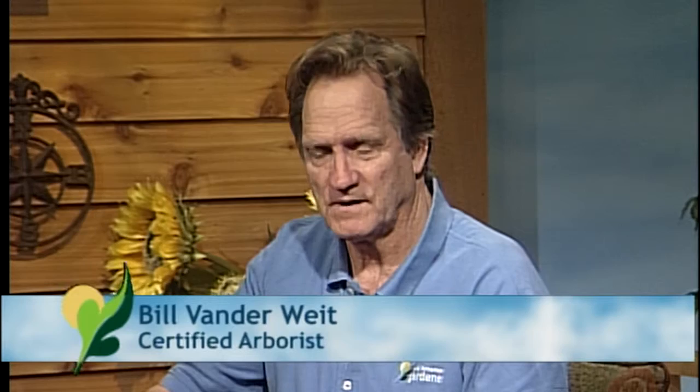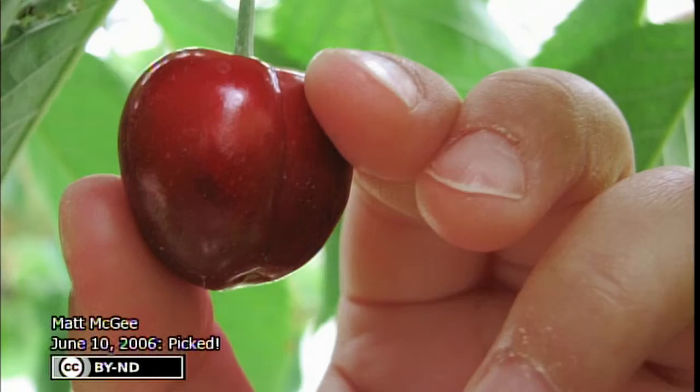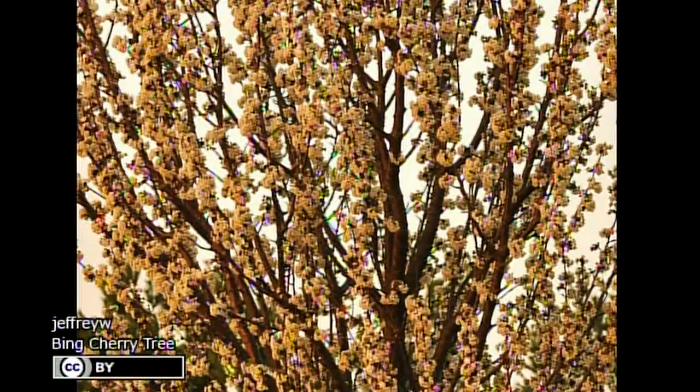I'm going to throw it over to Bill Vander White. I am a certified arborist, so if you have any tree questions I try to answer those. I have a question from a viewer about a Bing cherry tree — they said, I have a Bing cherry tree and 15 feet away I have a Washington cherry tree. My problem is that they bloom a couple of weeks apart. The Washington cherry blooms first and the blooms are brown and falling off by the time the Bing blooms open up, therefore I get no cherries. Any help on getting those to bloom at the same time? My mother suggested grafting a branch from the Washington onto the Bing tree. Is this a solution?